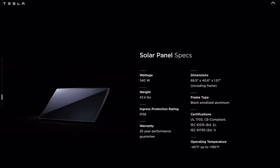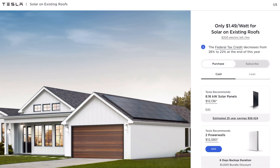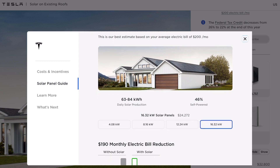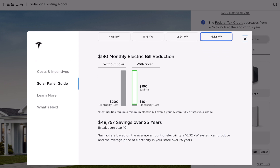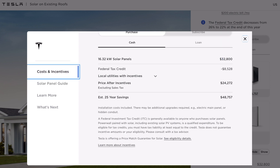Everything is laid out right there on the website. You can do your own calculations, see how much you want to spend, and choose the system size — small, medium, large, or extra large. It's just like buying a car; you'll know exactly what you're getting yourself into.